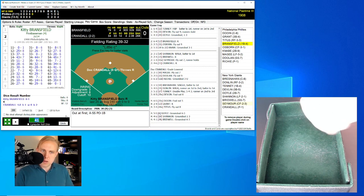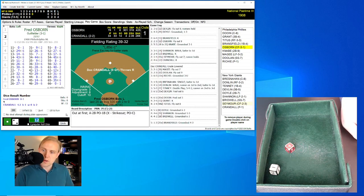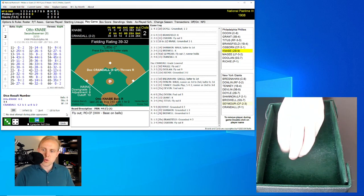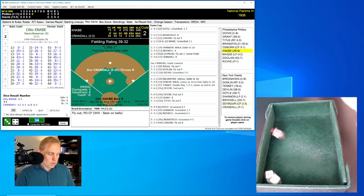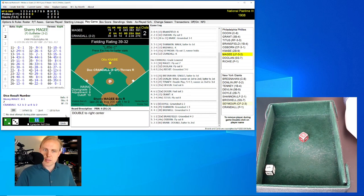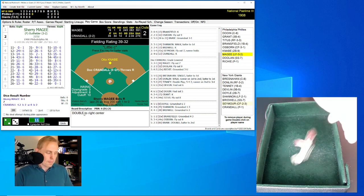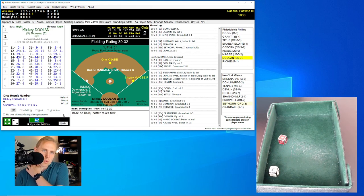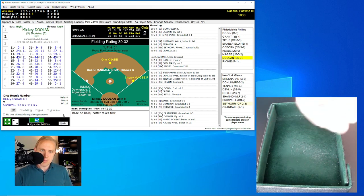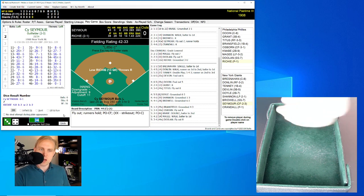Still no score, only three hits in this ballgame. Kitty Bransfield rolls a 12 for a 25, little E roll is a 41 out of range — ground ball to second, Doyle goes to first for the out. Fred Osborne rolls a 34 for a 44 — fly ball to Seymour in center. Two gone. Otto Knabe rolls an 11 for a 0, next rolls a 23 for a 6 — double to right center field. Sherry McGee rolls a 42 for a 14 — he'll walk. Mickey Doolin rolls a 34 for a 44 — fly ball to center, Seymour has it for the out.